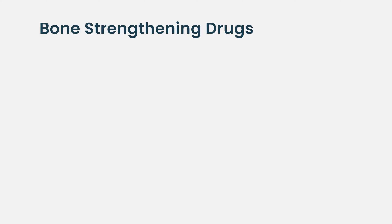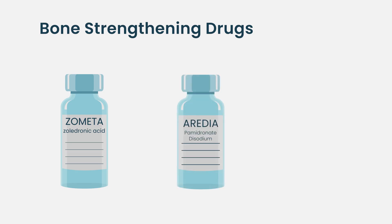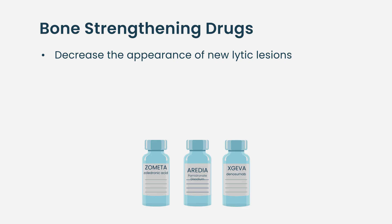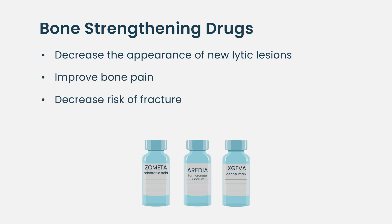Lytic bone lesions are very important to identify, because we know for sure that in patients with lytic bone lesions, giving bone-strengthening medications like zoledronate, pamidronate, or denosumab can decrease the appearance of new lytic bone lesions, can improve bone pain, decrease the risk of fracture, and perhaps also help patients with myeloma live longer.